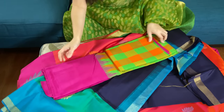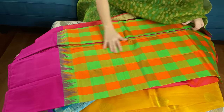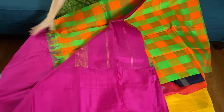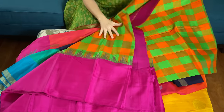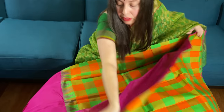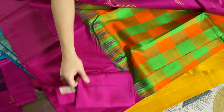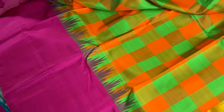And this is the last one in this video — the checks Kanjivaram saree. Look at the body, so gorgeous with bright colors. The solid border is in contrast with the body. It's so beautiful and unique and so contemporary. And this is the blouse piece. The solid border is complementing the bright checks on the body of the saree.